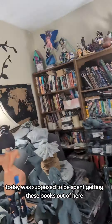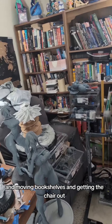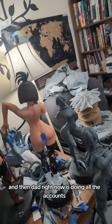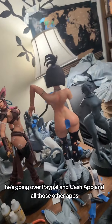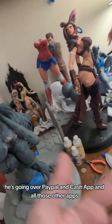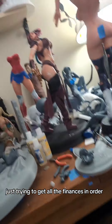Today was supposed to be spent getting these books out of here, moving bookshelves, and getting the chair out — doing all that. But we ended up getting a late start, and then Dad right now is doing all the accounts. He's going over PayPal, Cash App, and all those other apps, just trying to get all the finances in order.